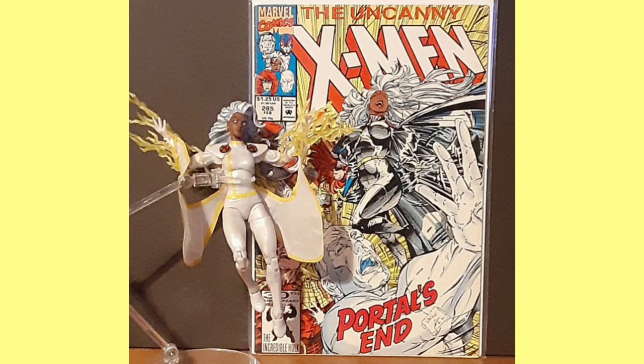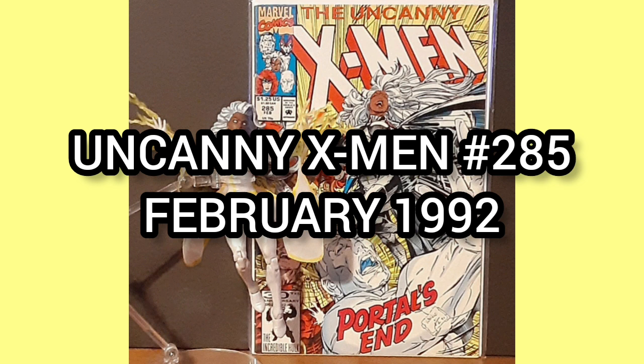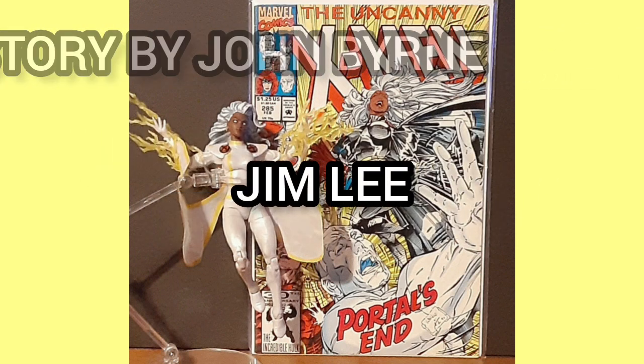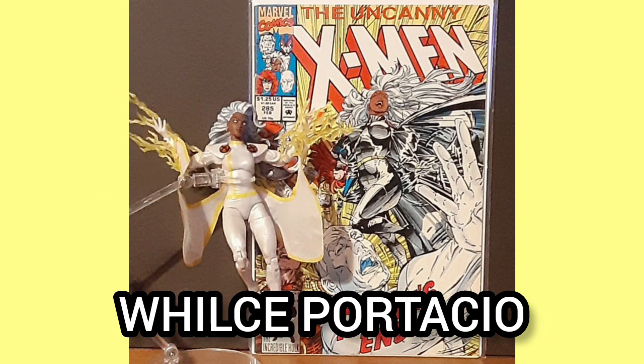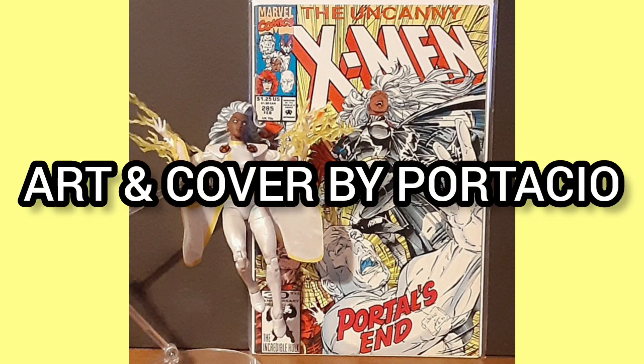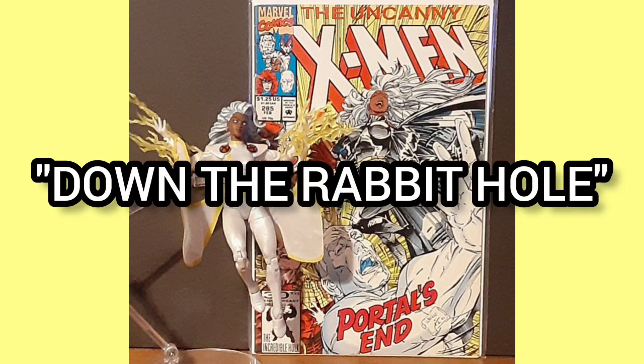Now the comic of the day is Uncanny X-Men number 285, with a cover date of February 1992, with story by John Byrne, Jim Lee, and Whilce Portacio, and art and cover by Portacio. This story is titled Down the Rabbit Hole.